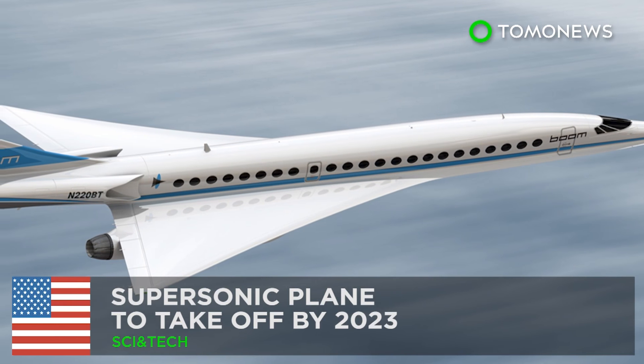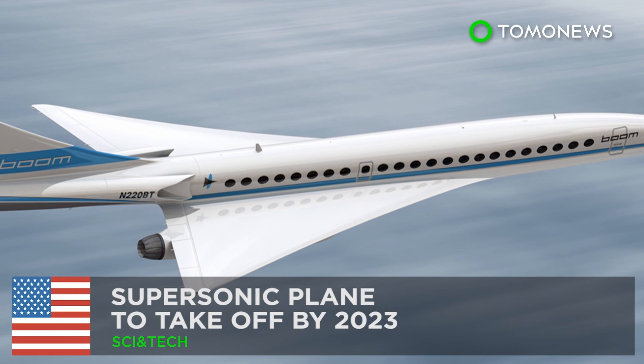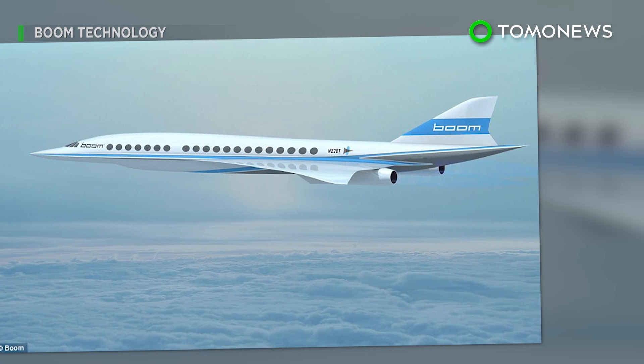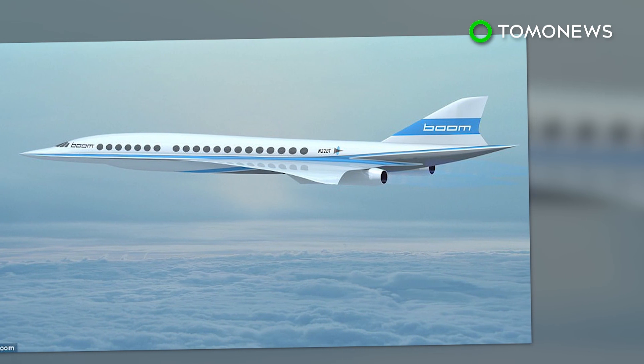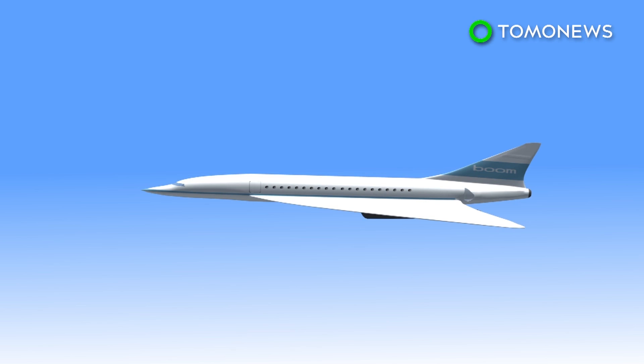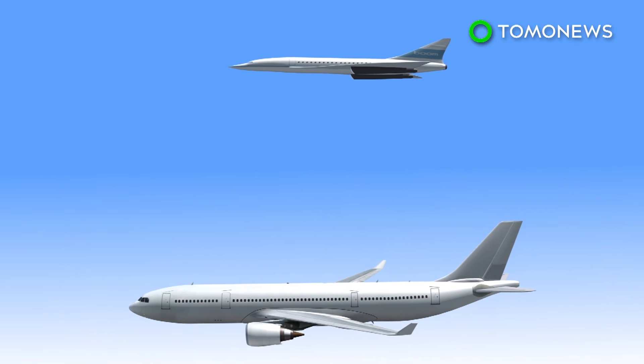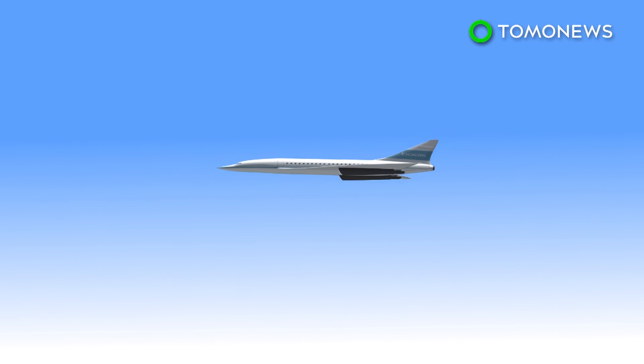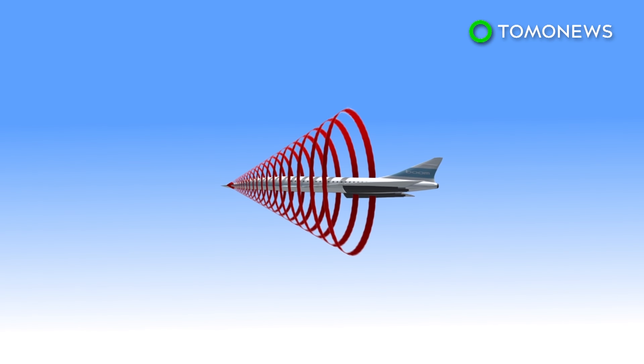Supersonic passenger flights will soon be a reality. A new airliner that boasts supersonic speeds is set to revolutionize air travel once it takes flight in 2023. Boom Technology's planned supersonic aircraft will have a cruise speed of 1,451 miles per hour — 2.6 times faster than any other airliner.